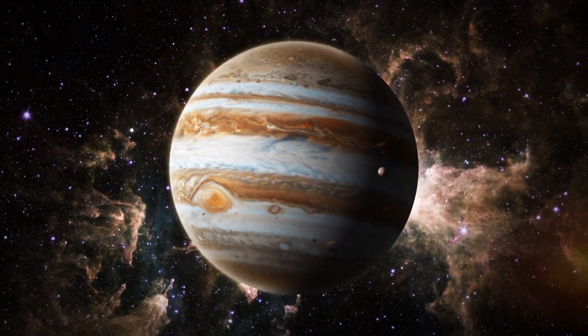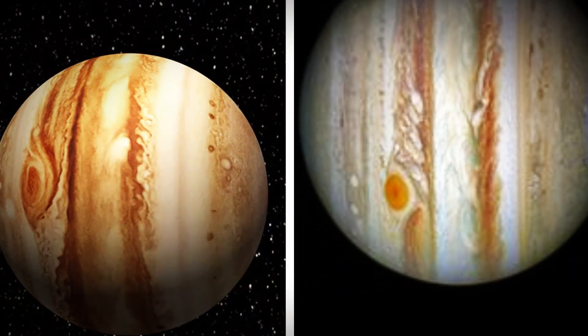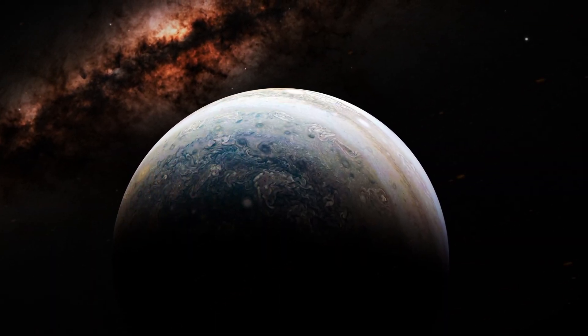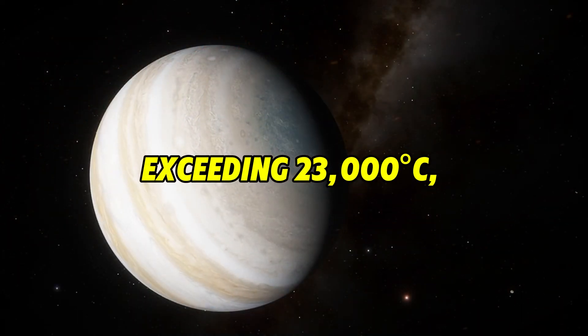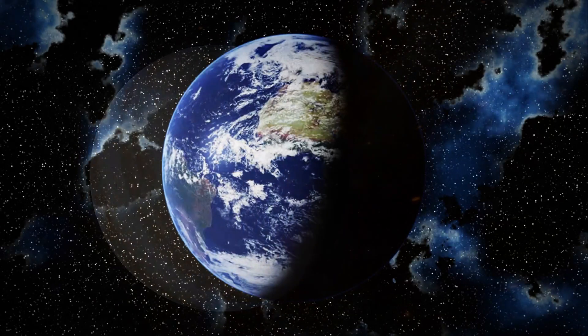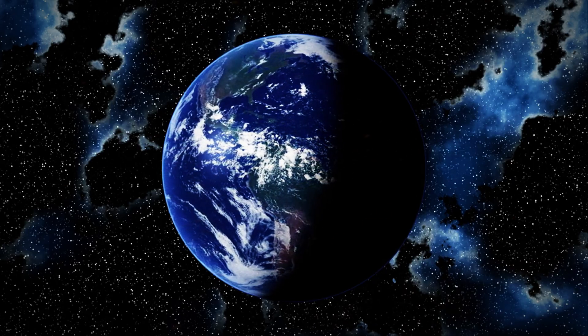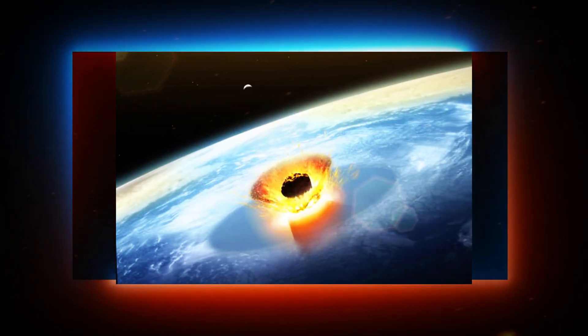Interestingly, Shoemaker-Levy 9 had been captured by Jupiter nearly 20 years earlier and had orbited as an active comet — an unprecedented event in itself. However, its orbit eventually brought it dangerously close to Jupiter's surface. The planet's tidal forces ripped the comet apart, and just a year later, its fragments struck Jupiter at a remarkable speed of 60 kilometers per second — over 210,000 kilometers per hour. Impacts on Jupiter generated fireballs with temperatures exceeding 23,000 degrees Celsius, soaring an incredible 3,000 kilometers above the planet's limb. The most significant impact created a dark spot stretching 12,000 kilometers, roughly the size of Earth.